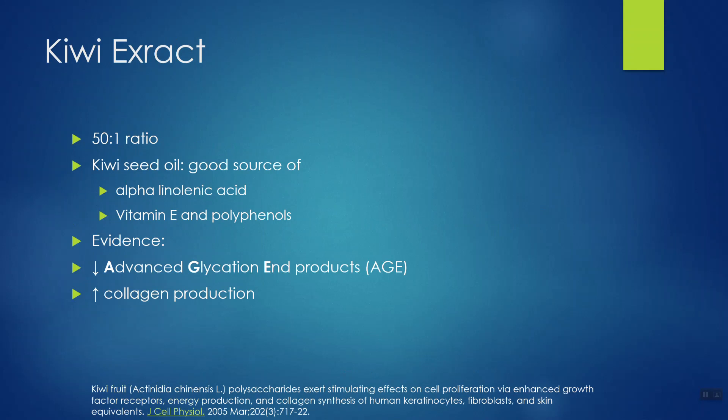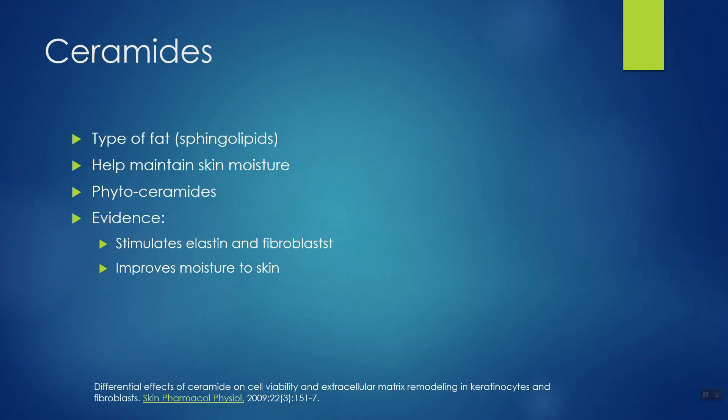I don't see kiwi in many skin supplements, so kudos to the Halo Beauty company and Tati Westbrook for including it. Ceramides are another interesting ingredient — technically a type of fat called sphingolipids, found in a variety of cells, where they help cells communicate and maintain cell health. In terms of skin, ceramides help maintain moisture content, keeping skin plump, and plumped-up skin is less likely to show wrinkles. I found at least one study noting that ceramides in a dietary supplement can stimulate elastin and fibroblast production — fibroblasts being a type of skin cell. From a logic standpoint, ceramides make a lot of sense for a skin supplement.